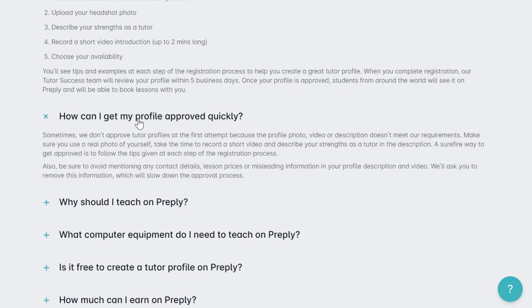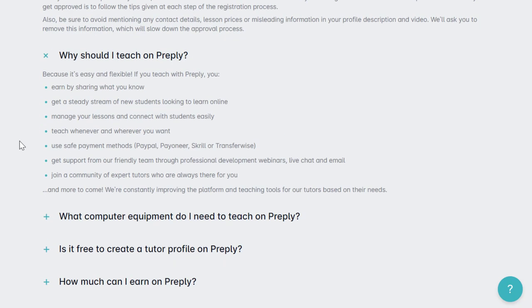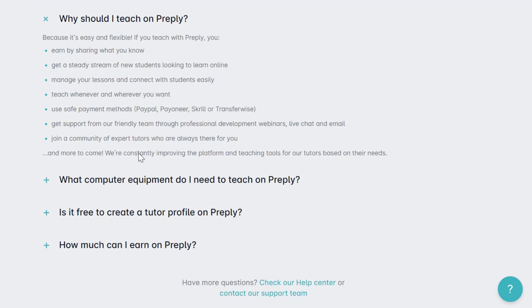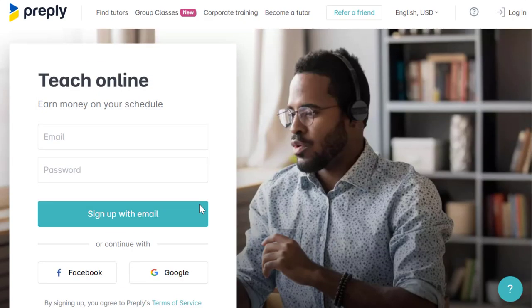You can get your profile approved quickly by following the steps they provide. You get paid via PayPal, Payoneer, Skrill, or TransferWise. For equipment, you just need stable internet, a webcam, a microphone, and a laptop or desktop — pretty basic stuff most people probably already have.